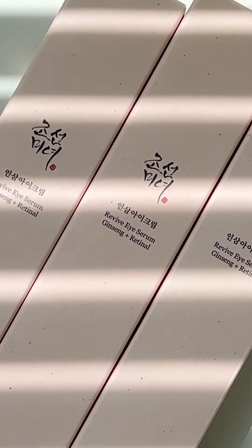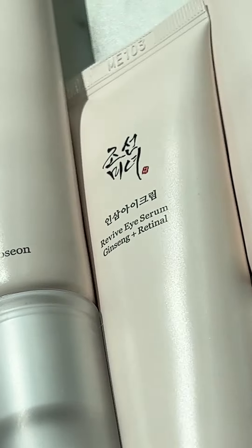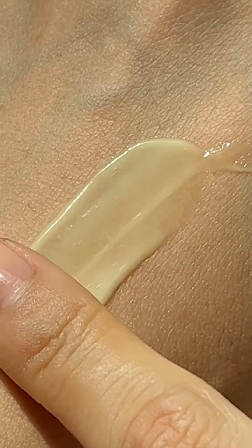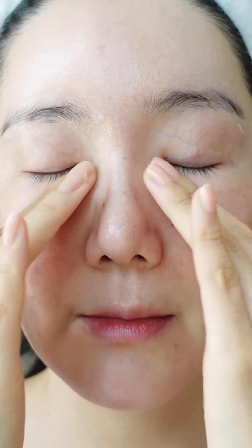Beauty of Joseon's Revive Eye Serum JinSang Retinol will aid a smoother, brighter, more youthful-looking eye area. It's lightweight and especially formulated to improve wrinkles on the sensitive skin around the eyes by combining JinSang extracts and retinol. BOJ, also known as Beauty of Joseon, uses 2% of stabilized retinol liposome so that we can experience the effect of retinol that everyone swears by.